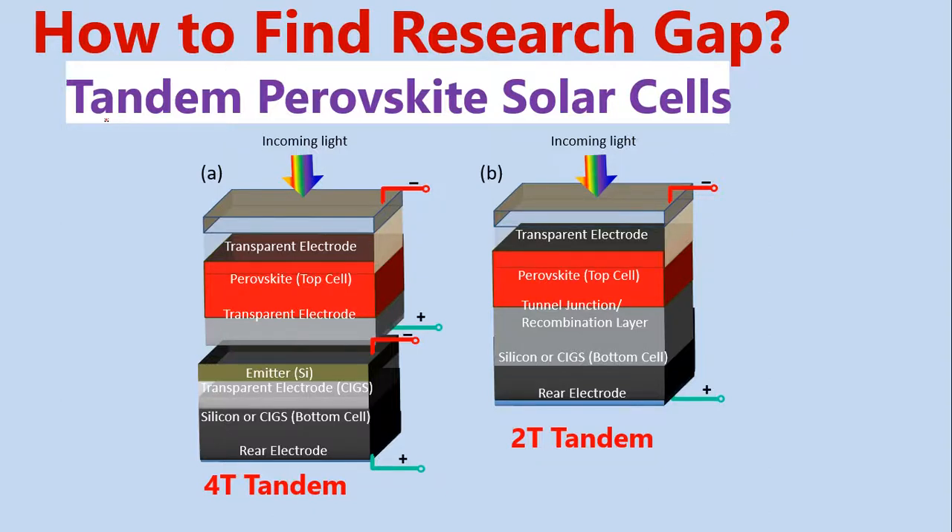Let's talk about tandem solar cells. Tandem means multi-junctions. This is one of the future technologies and one of the hot areas for research. In this tandem solar cell technology, I will find a research gap. Let's see how we will find a research gap.